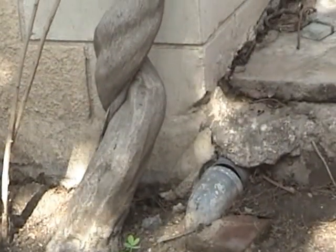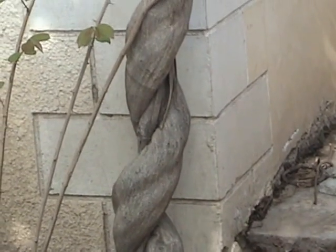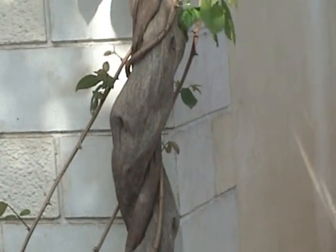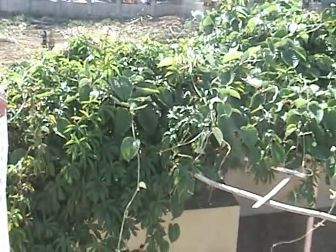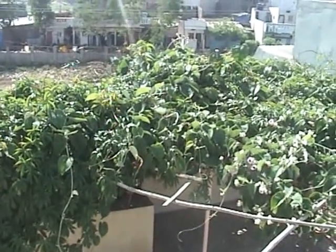Three leafy flowering creepers have been planted next to the soakpit and they have thrived on the water from it to grow and cover the house totally. They evapotranspirate the water from the soakpit and keep the house cool from the outside. A trellis has been constructed on the roof to support these creepers and provide a thick green canopy which prevents the terrace from getting heated and further cools the house.